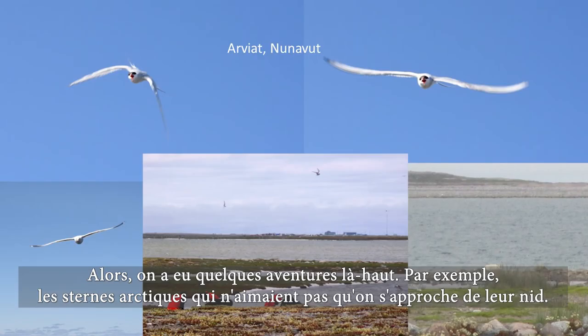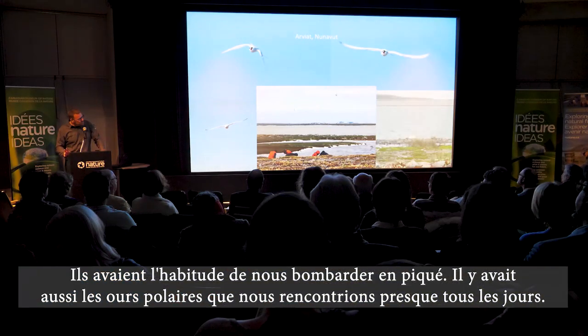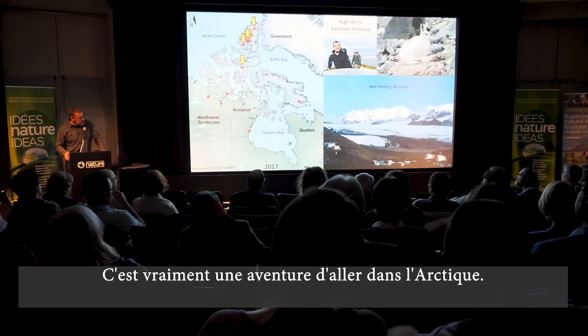We had some adventures up there, like these Arctic terns that wouldn't like us going near their nests and would dive bomb us. And we would encounter polar bears almost every single day, so going up there is always an adventure.